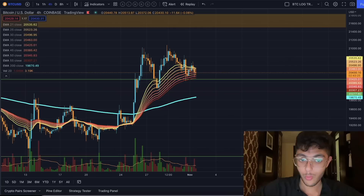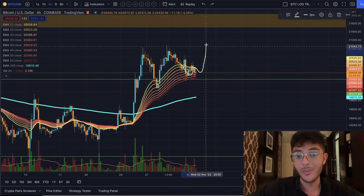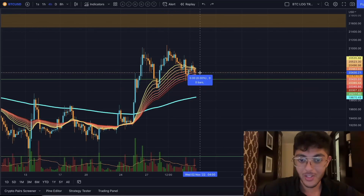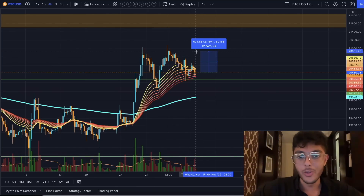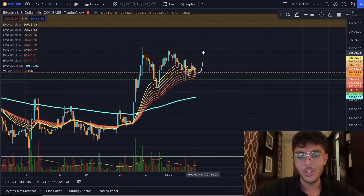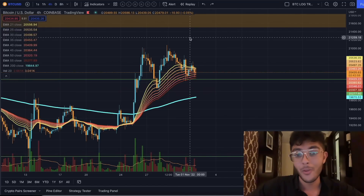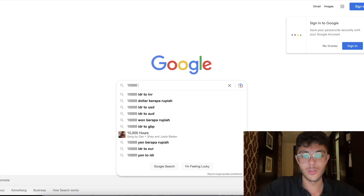If we do end up moving to the upside, a risk-free play you could make — because you wouldn't have to actually trade with your own money if you get that bonus — is looking at a long position. Even if we get up to this high right here, this is a 2.4% move, but on 10x leverage that's a 24% profit. If you pull off a few of those in a row, you're going to really change what your account looks like. 24% profit on 10k is no joke, especially if you start to compound that.